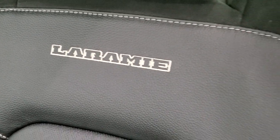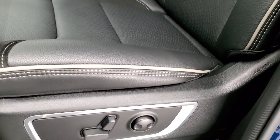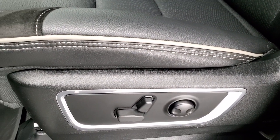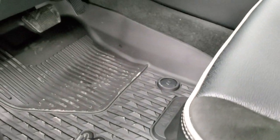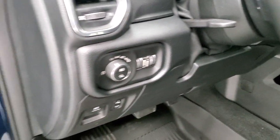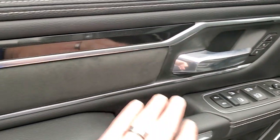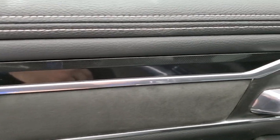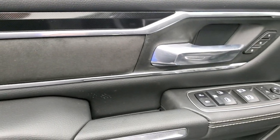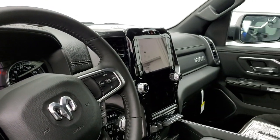You get the Laramie name stitched into the backrest, and you get the gray piping and stitching throughout the seat. Both seats are heated and cooled with a memory driver's seat and lumbar on the driver's side. Those all-weather floor mats are really nice. You also get power pedals, auto headlamps, power windows, power locks and power mirrors. There are your memory driver's seat options, suede bolsters, and diamond-plated black inserts on the doors and dash. Power fold-in mirrors are a really nice option, especially the passenger mirror folding in.